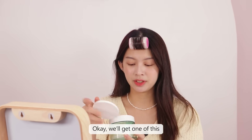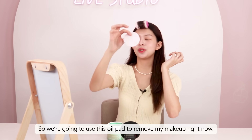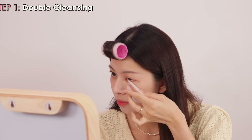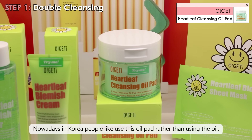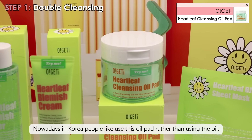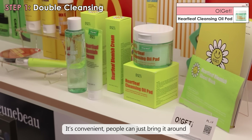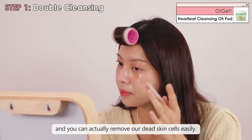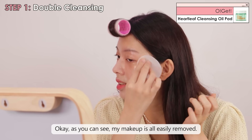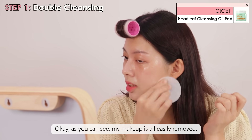We're going to use this oil pad to remove my makeup right now. So nowadays in Korea, people like to use this oil pad rather than using the oil directly. People can just bring it around and it can actually remove dead skin cells easily. As you can see, my makeup is all easily removed.